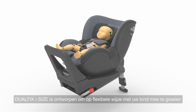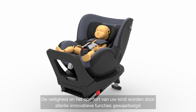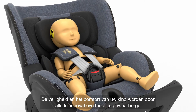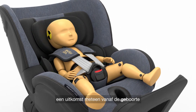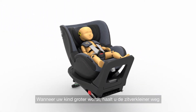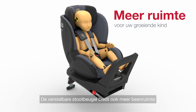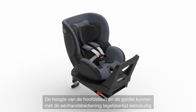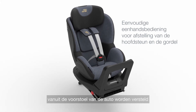DualFix iSize is designed to grow flexibly with your child. A range of innovative features ensures that safety and comfort are maintained. The newborn insert provides additional comfort and support for small babies, making it a great choice from birth. As your child grows, the insert is removed and the seat's increased inner dimensions offer more space. The adjustable rebound bar also provides extended leg space. The height of the headrest and harness are adjusted together in an intuitive, single-handed movement from the front of the seat for extra convenience.